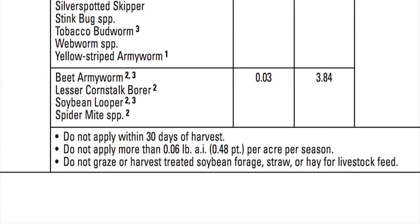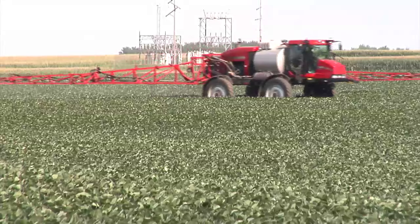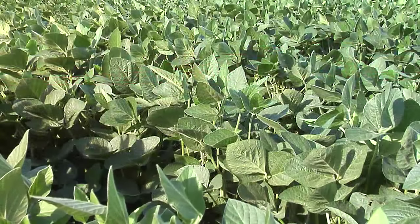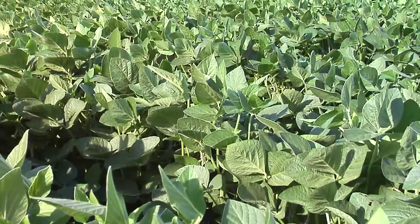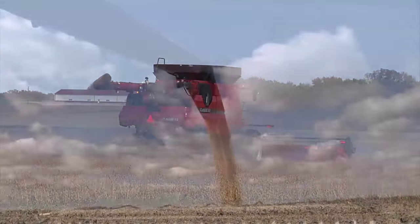The pre-harvest interval, or PHI, information on a product's label tells you how many days in advance of harvest you have to spray. The PHI is determined based on testing by the product's manufacturer and the EPA to ensure there are no harmful pesticide residues in the crop upon harvest or grazing.